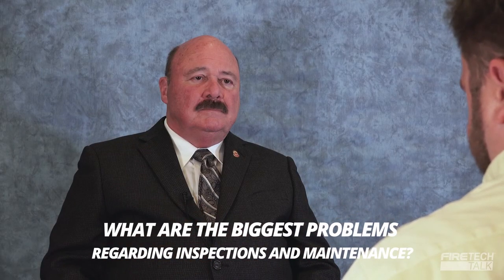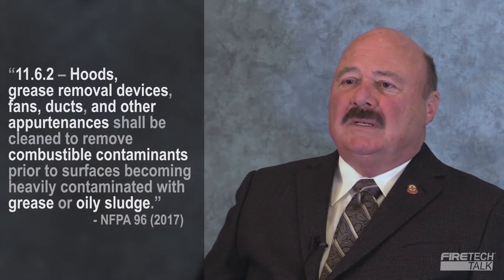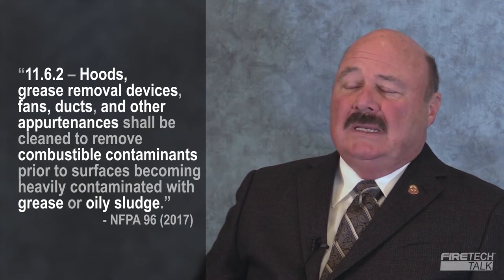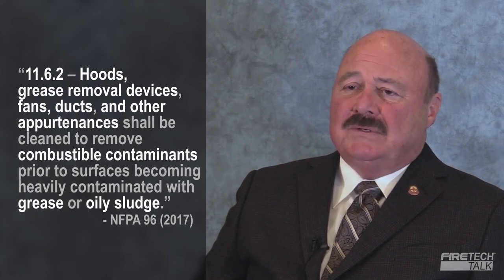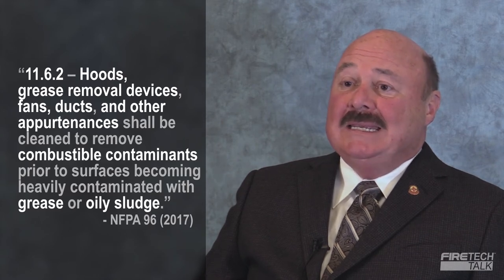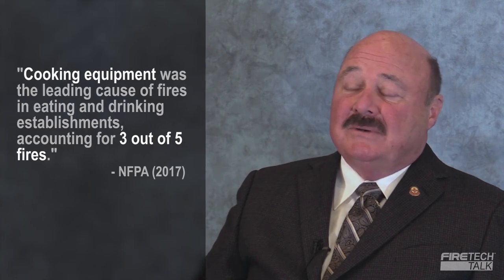So my next question: what is the biggest problem that you've seen with regard to inspection and maintenance of pre-engineered kitchen systems? Grease buildup. This could be in the duct, the plenum, the hood itself, or inside the conduit if it's a fusible link system — grease gets so built up that the cable cannot move. So even though the fusible link might release, the system will not activate, and when the system does not activate, the fire doesn't go out.